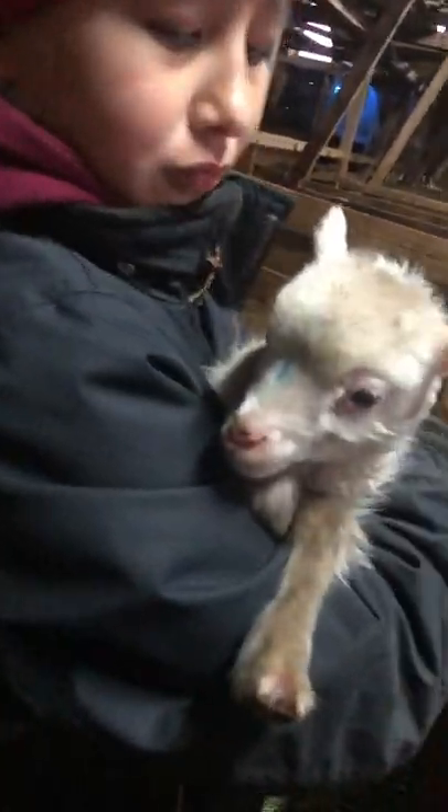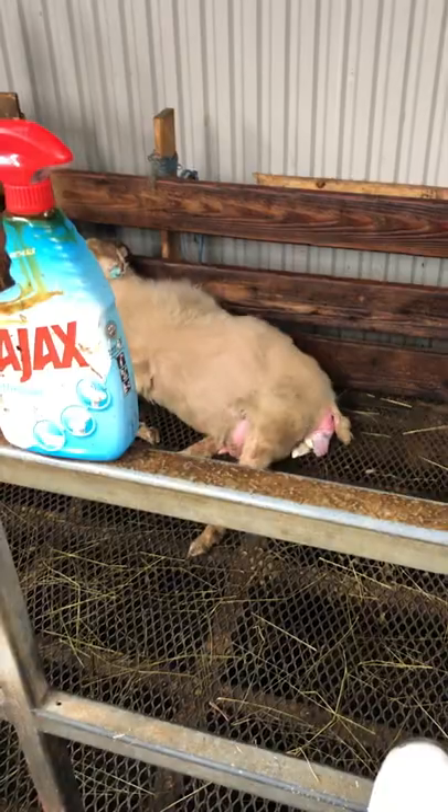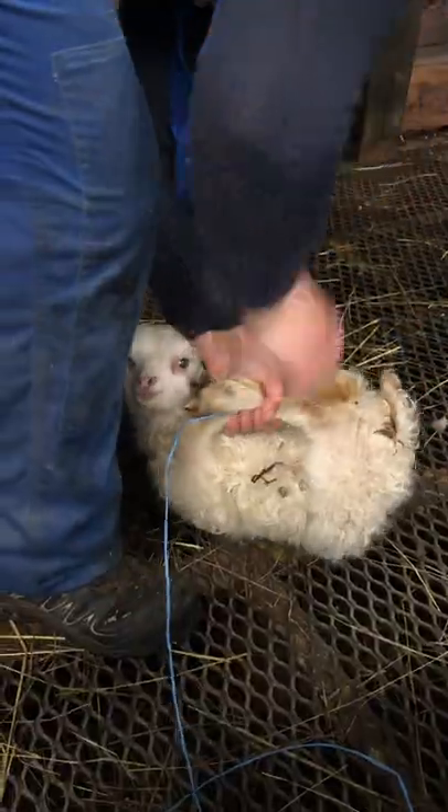And in the wild, these lambs would probably die. But on the farm, the farmers try to get another sheep to adopt the lamb, and it is wild what they have to do.